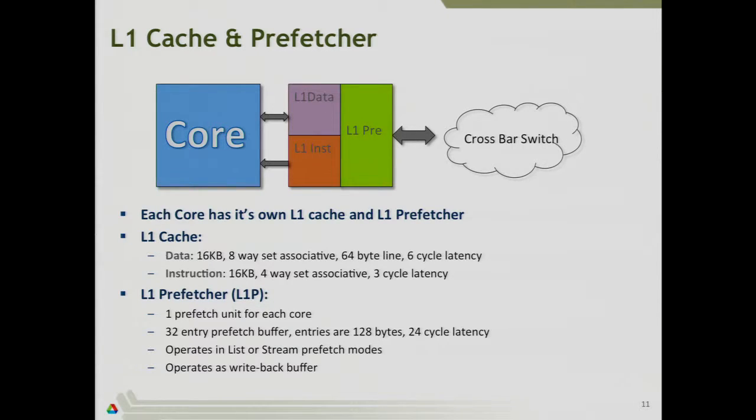The core is connected to an L1 data cache and an L1 instruction cache, both 16 kilobytes big, fronted by an L1 prefetcher — hardware that tries to anticipate what data you'll need next. If it sees you moving linearly through an array, it'll recognize the pattern and start grabbing the fifth, sixth, seventh elements before your code actually needs them. There's a special feature called list-based prefetching where instead of having it guess, you can explicitly tell it your data access pattern. There's an API for this — it's not widely used, but potentially beneficial for anyone programming on the Blue Gene Q.